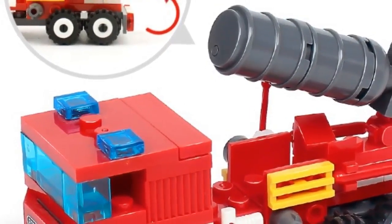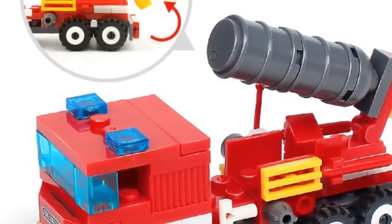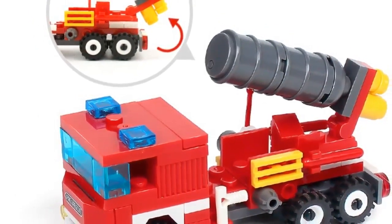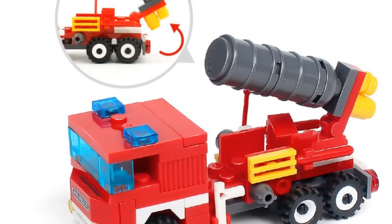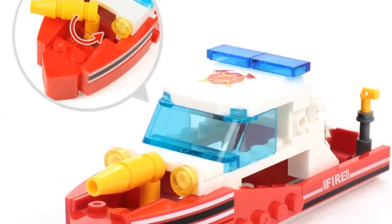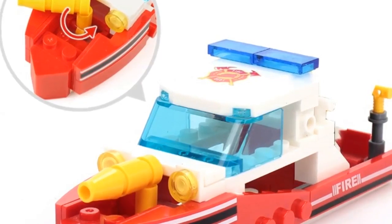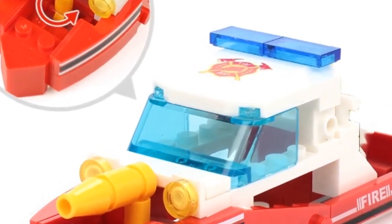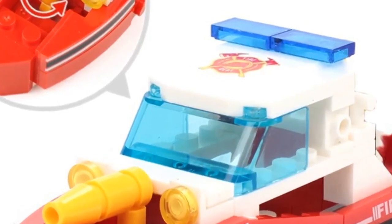For children six years and up and blocks fans. Specifications: block model HQB0512, product material eco-friendly ABS plastic, blocks 348 plus pcs with four dolls. Assembly method: four sets, small sets can be combined into one big model.